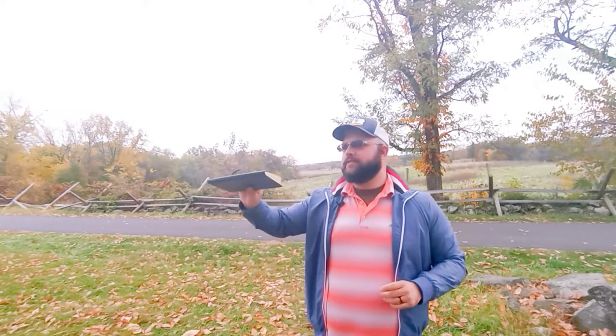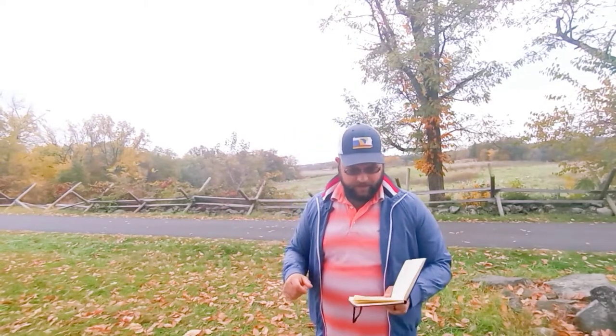East Cemetery Hill is on the eastern part of the Baltimore Pike. On July 2nd it had several batteries up there: Breck's battery, Rickett's battery, and Weidrich's battery — though I'm probably pronouncing that last one wrong.